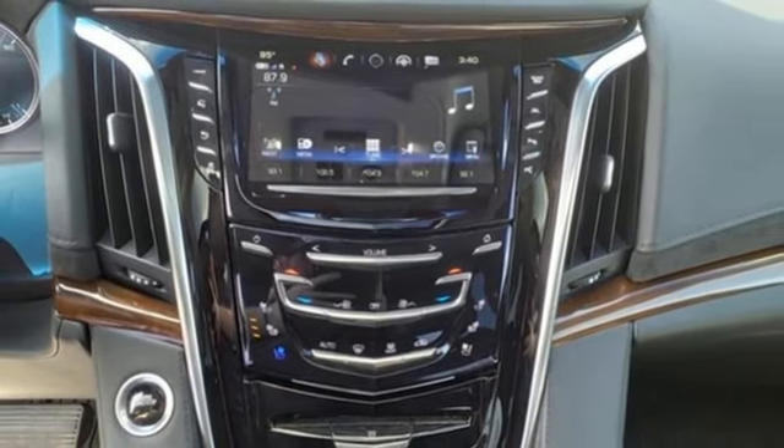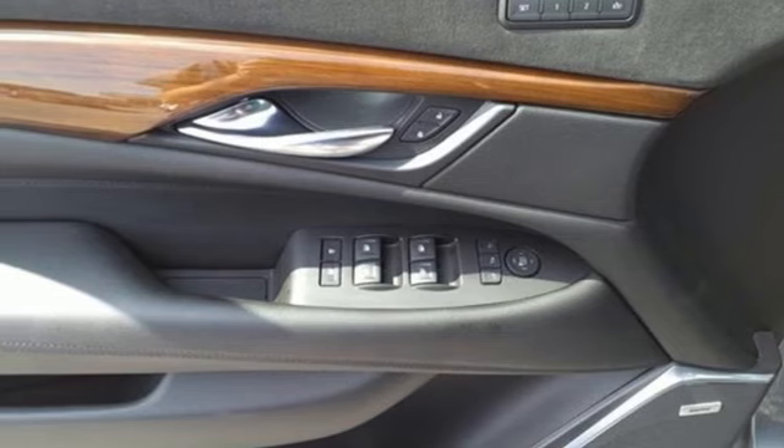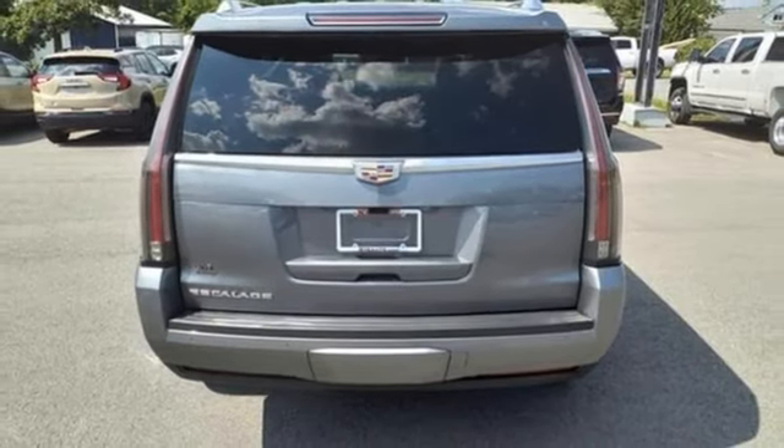Bluetooth streaming audio, Apple CarPlay, Android Auto, dual zone climate control, auto tilt-away steering column, and automatic parking assist.